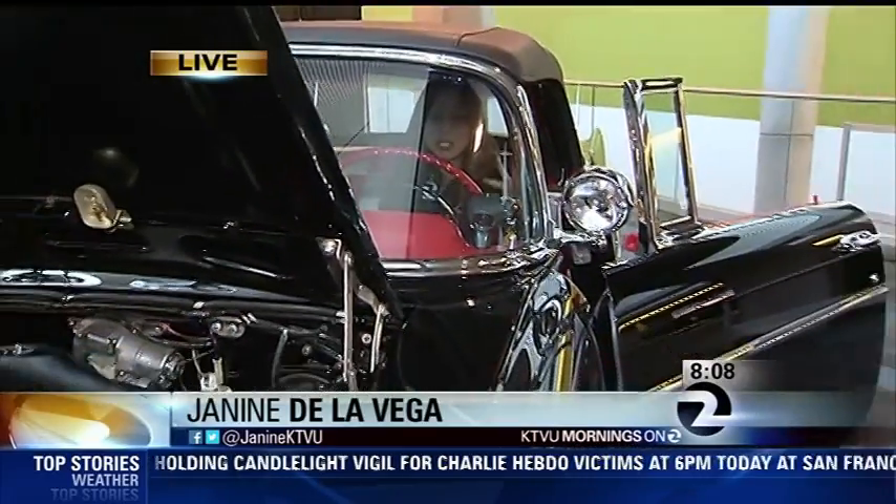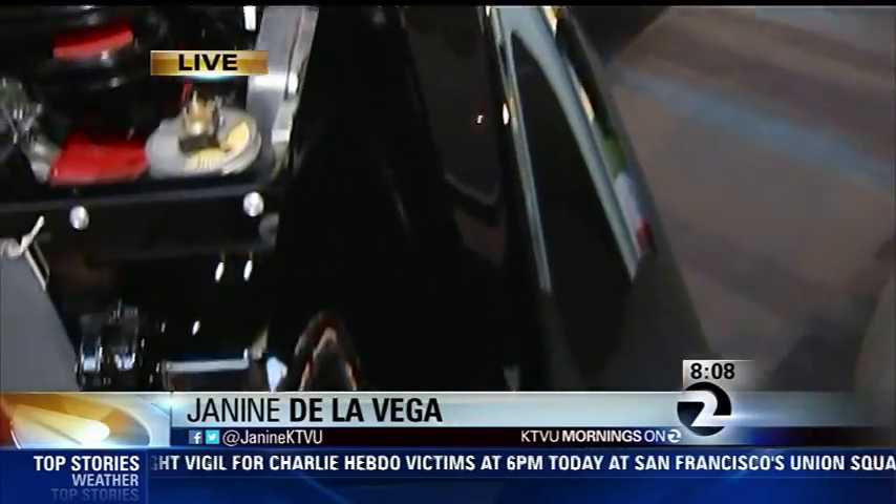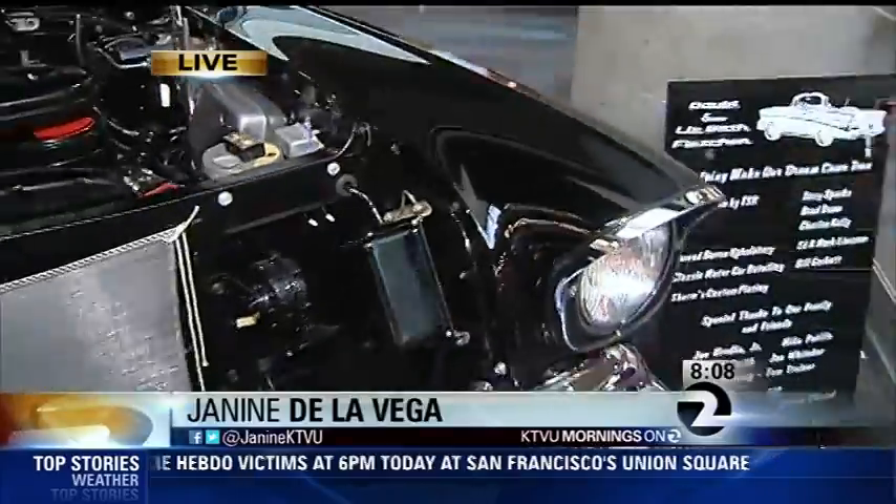KTVU's Janane De La Vega has been out there all morning long, joining us live with some of the beautiful cars on display. She's talking to some serious collector cars. She feels very lucky to be sitting in this car specifically, because this is the rarest car here at the auto show or in the DuPont Registry.